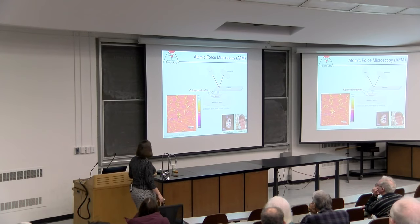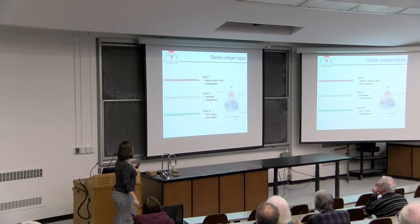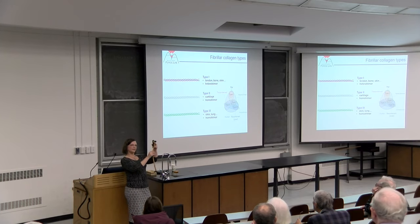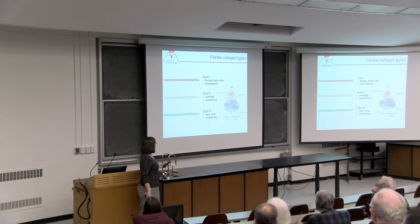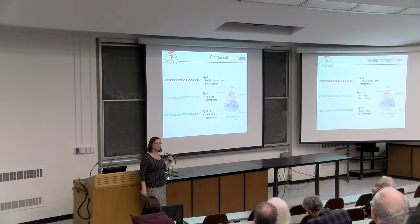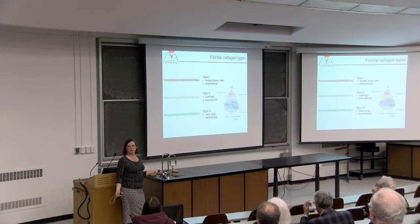One possibility is that different types of collagens found in different parts of our bodies, which have different mechanical properties, might have different mechanics at the individual molecular level. We looked at a few different types: type 1, the predominant collagen, is a heterotrimer—two chains of the same sequence and one different. Types 2 and 3 have three identical chains. We also looked at collagens derived from tissues versus freshly harvested from cells, as age-related modifications might change mechanics.